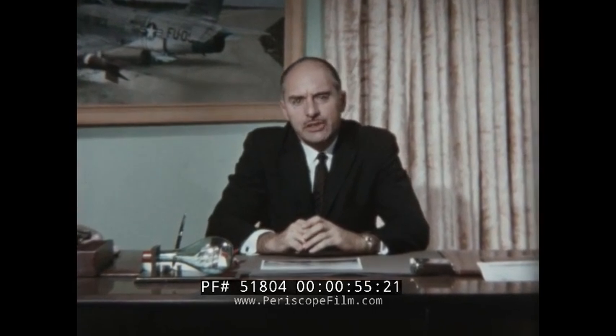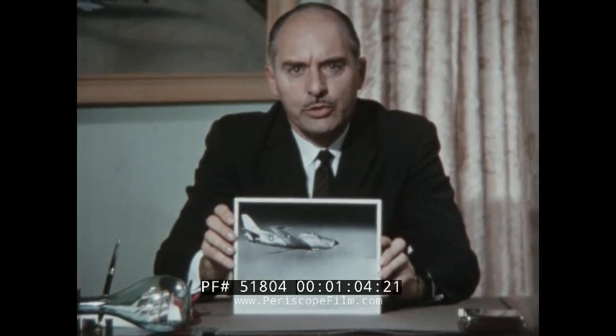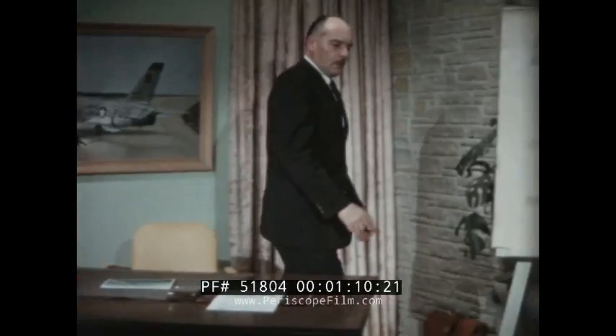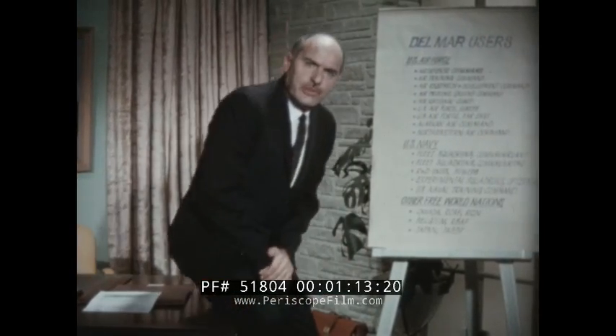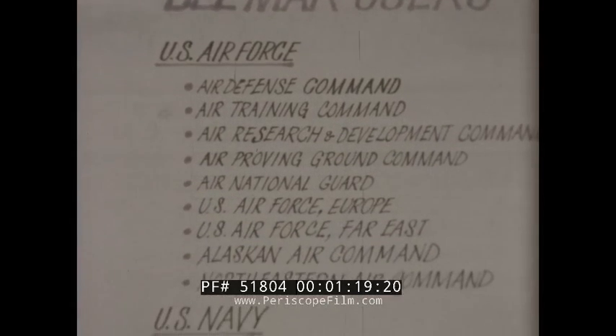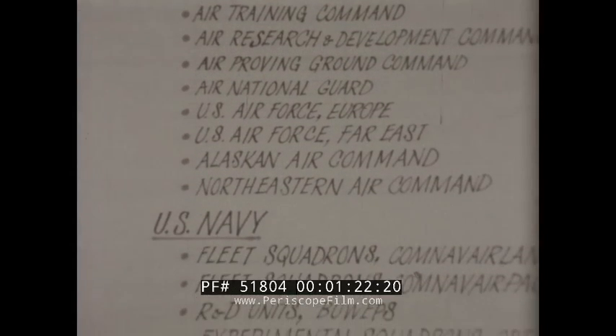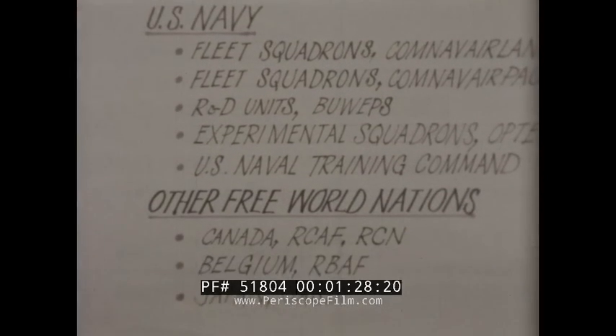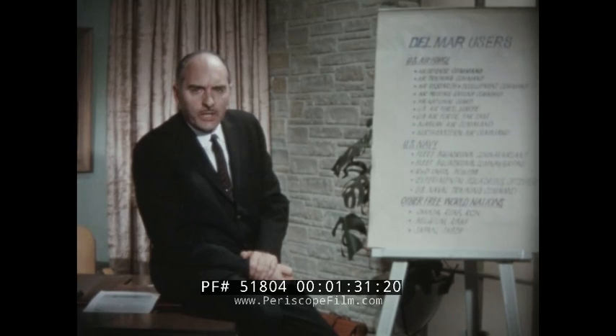The first weapons training system derived from this concept was built to satisfy a training requirement for the F-86D aircraft, then being equipped with the new 2.75-inch folding fin aerial rockets. It was not long before the air branches of all the U.S. military and naval services were employing similar Del Mar systems. The outstanding advantages in performance, realism, and economy were soon recognized by the RCAF and other free world nations, so that over the past decade more than 100,000 Del Mar targets have been employed throughout the world, more than all other modern targets combined.